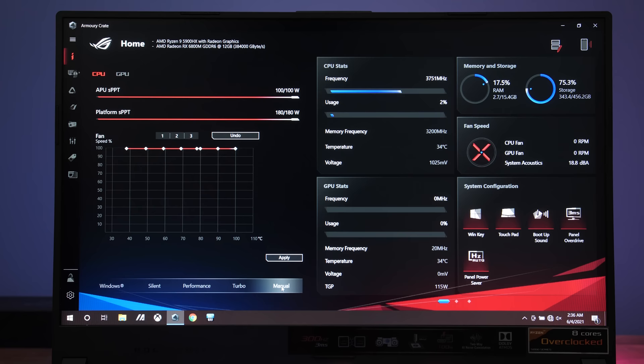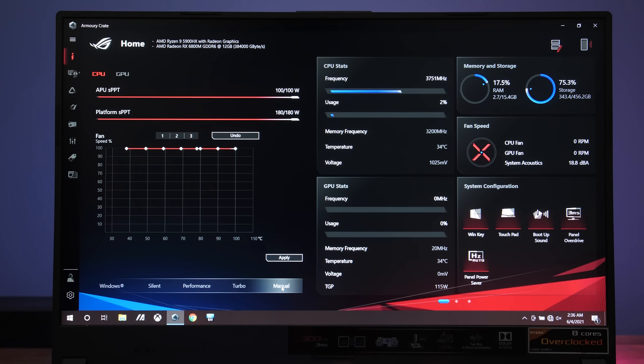In a GPU-only stress test, I found that the 6800M would run up to about 150 watts, though 145 was more common. With the CPU also active in a stress test, the GPU would run at about 115 watts. The ASUS Armoury Crate software lets us pick different performance modes, and I've done all testing with manual mode because it lets me max out power and fan speed for best results.